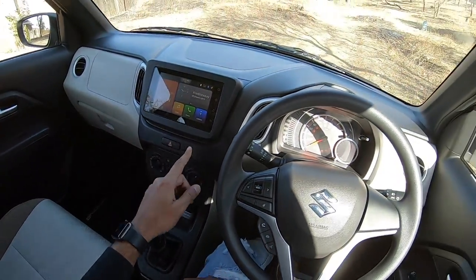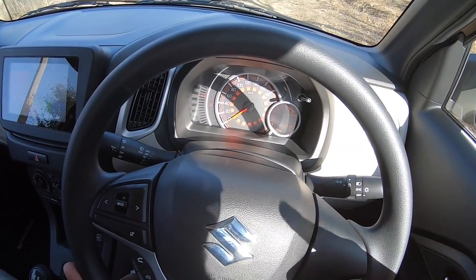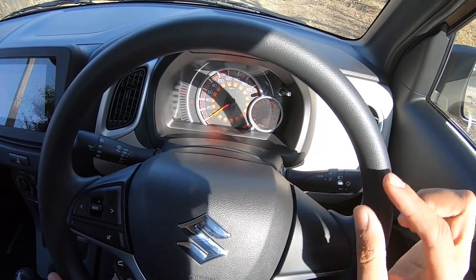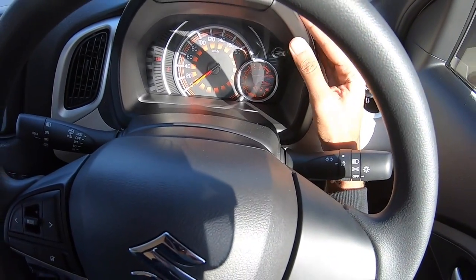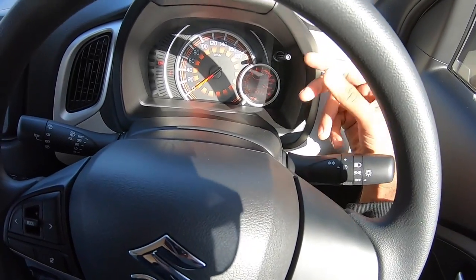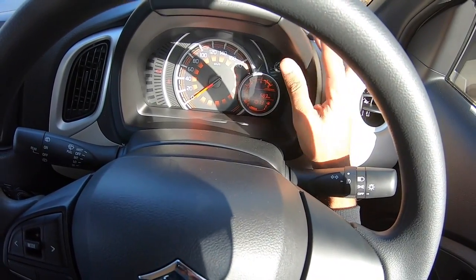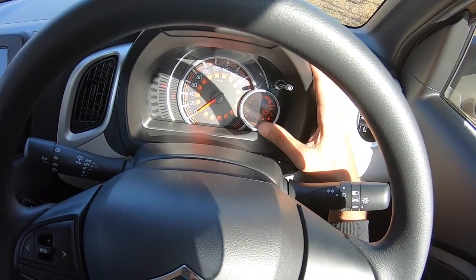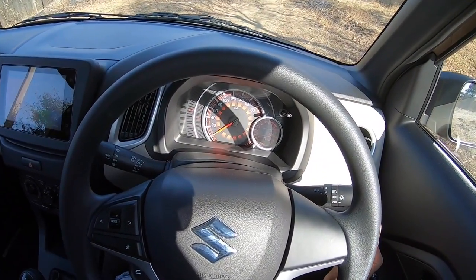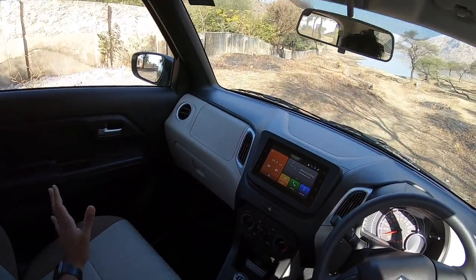The new instrument cluster looks really nice — it gets an orange backlight and orange graphics. In the centre is the speedometer with a small inset tachometer, which is only available on the Z trims. There's a multi-information display inset in the tachometer — it's readable but still on the smaller side. It shows average fuel consumption, real-time fuel consumption, range, odometer, twin trip meters, and a clock. There's a fuel meter but no temperature gauge, though there is a telltale light to warn if the car is overheating.